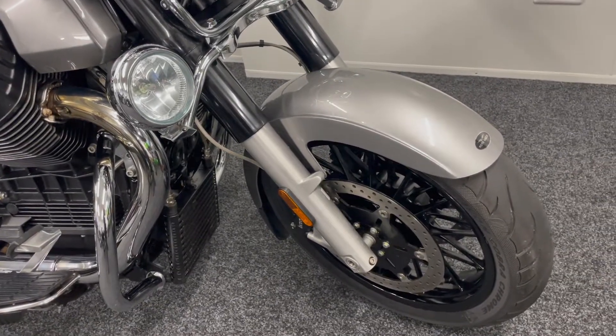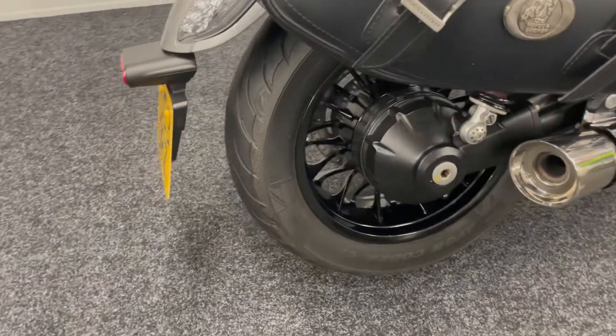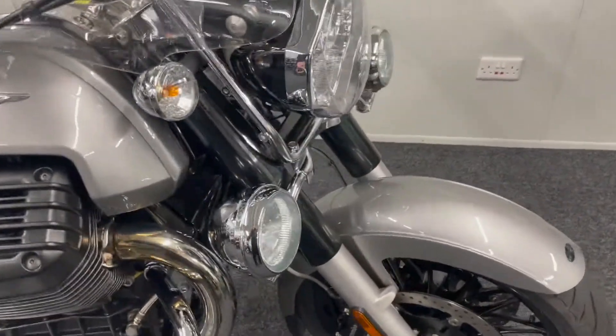It's also very recently, only a few hundred miles ago, had a brand new pair of tyres. As you can imagine, for the size of tyres they are, that's not a cheap job, so it's a good thing to know you've got new tyres on here as well.